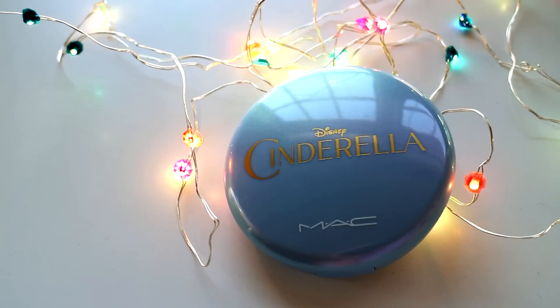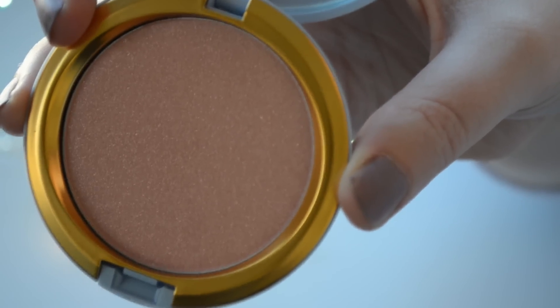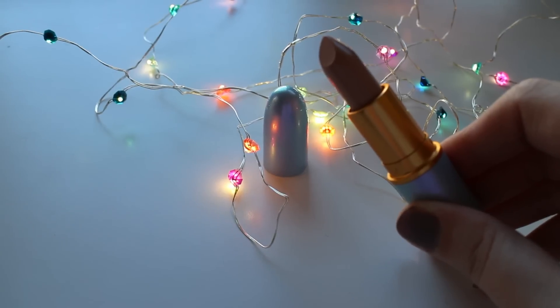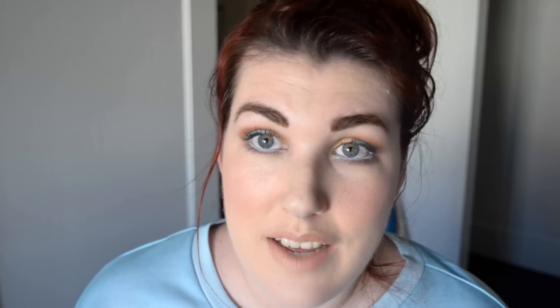First we have the Cinderella Beauty Powder in Mystery Princess, and here we have the iridescent powder in Copa de Chic, and here we have this pale nude with a golden shimmer lipstick called Free as a Butterfly.